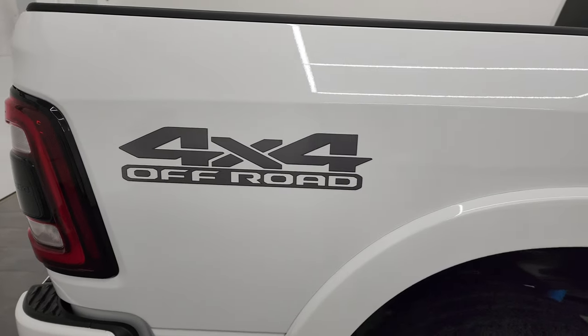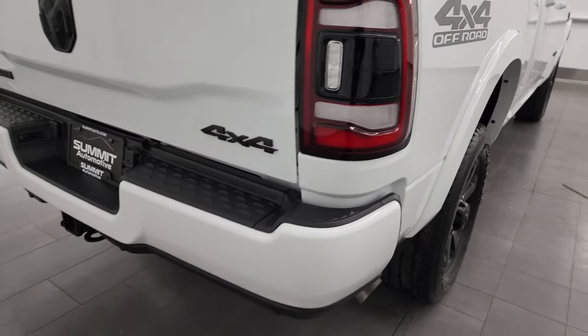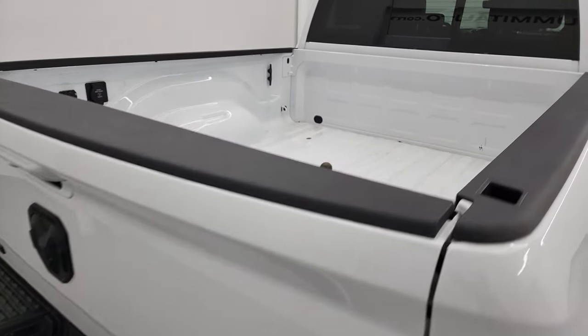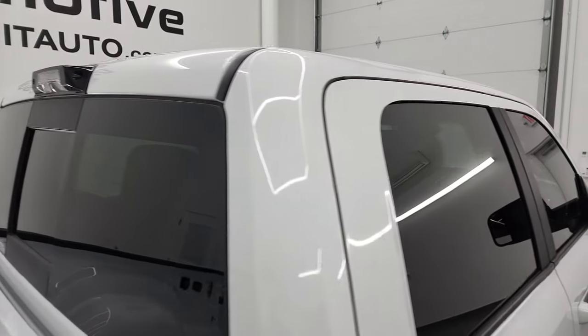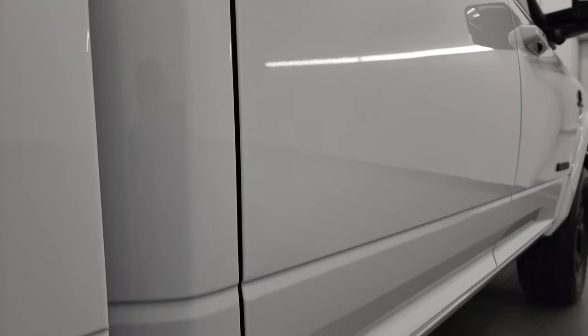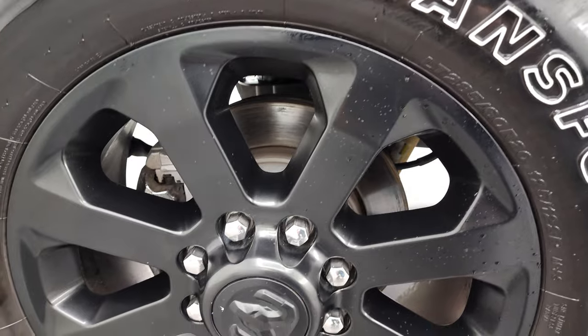I take these HD videos so that if you are far away, or even if you're close by and just can't make the trip but you're still interested in purchasing the vehicle, you can see the truck, hear the truck, and have confidence before you even get here — so there are absolutely no surprises. You can make a smart and informed buying decision from wherever you're at. If this video helps you make that buying decision, let your salesman know that Brett sent you.